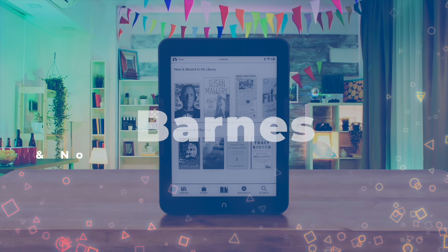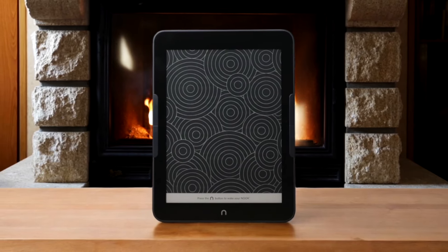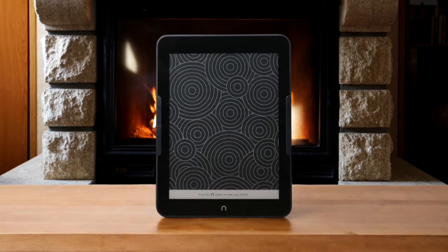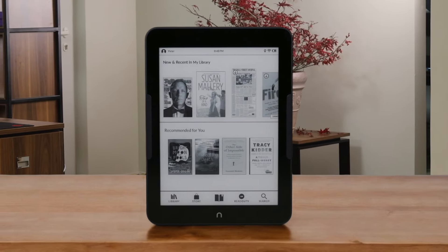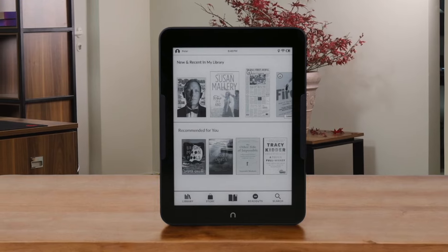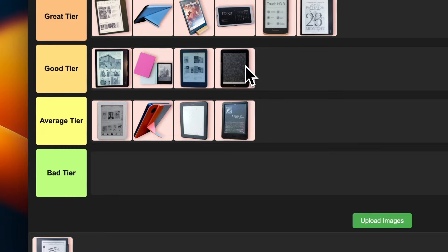Number 19: Barnes & Noble Nook Glow Light 4 Plus. This is an interesting one. The Nook Glow Light 4 Plus is trying to keep up with the big players and doing a pretty decent job. It's got a nice 7.8-inch screen and physical page turn buttons, which some people really love. The waterproofing is a nice touch, and it's got both Bluetooth and a headphone jack for audiobooks. But the Nook ecosystem isn't as robust as Amazon's or Kobo's, which might be a deal-breaker for some. I'm putting this in the good tier — solid features, good for those who want to avoid Amazon, but not quite at the top of the pack.